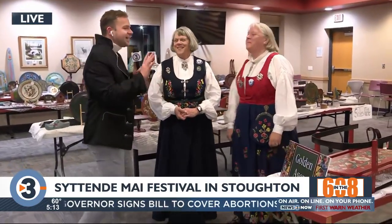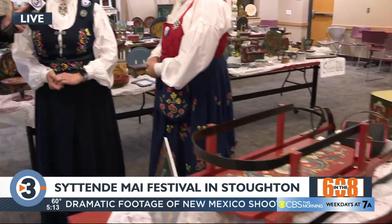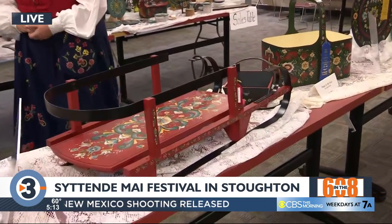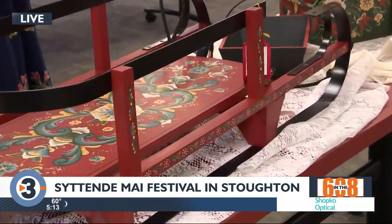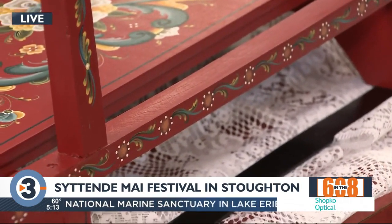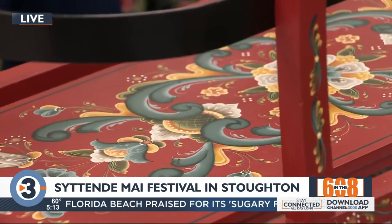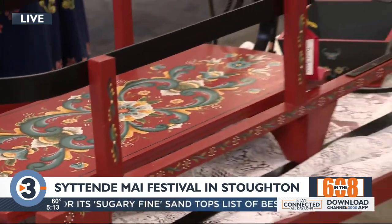Kim, let's start with you — a little bit about Rosemaling. What is it and what can we find in this room? In this room you'll see a lot of wooden pieces that are decorated with painting from different areas of Norway. We have all the way from beginners to professional, and there are lots of different pieces here — anything from a chair to a sled. We have a lot of things you can look at, and a lot of things that you can buy and take with you.